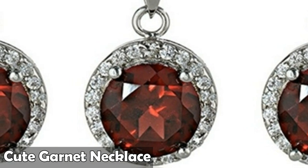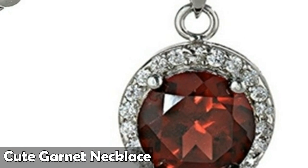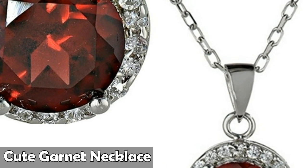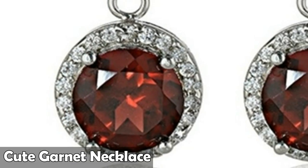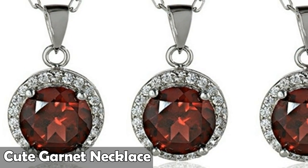Number six: sterling silver 8mm pendant necklace. The natural properties and composition of mined gemstones define the unique beauty of each piece. The image may show slight differences to the actual stone in color and texture.